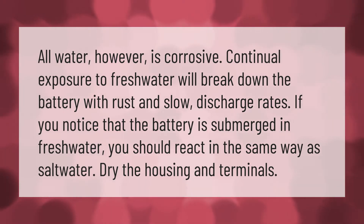All water, however, is corrosive. Continual exposure to fresh water will break down the battery with rust and slow discharge rates. If you notice that the battery is submerged in fresh water, you should react in the same way as with saltwater: dry the housing and terminals.